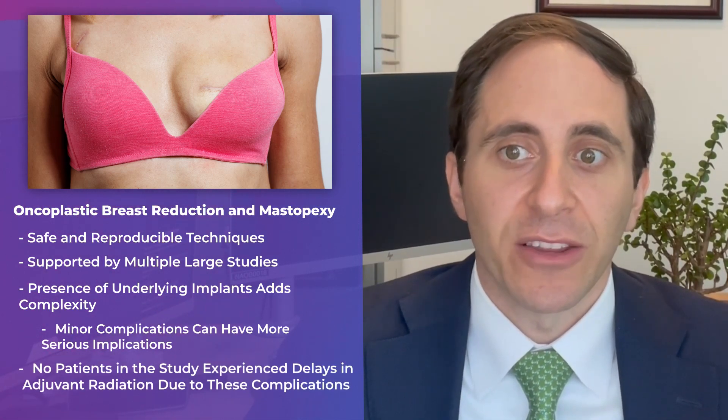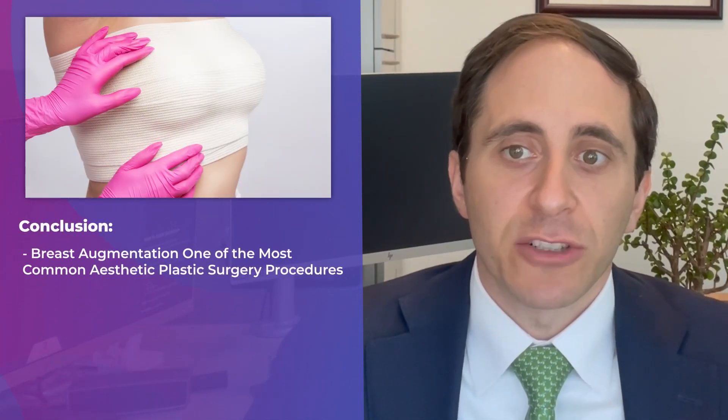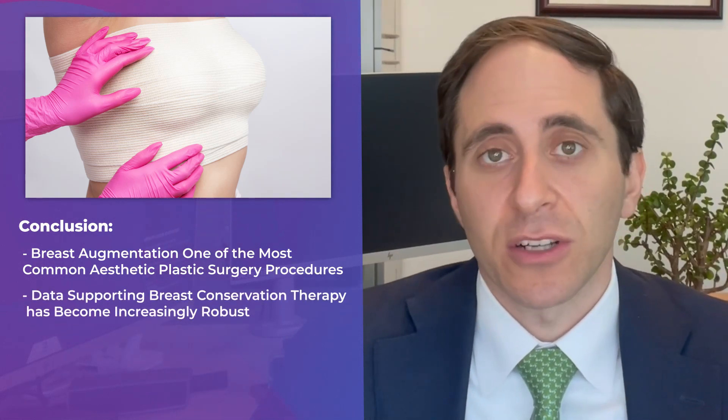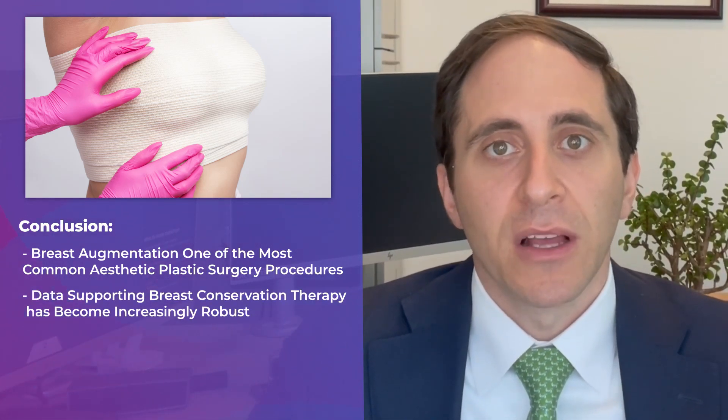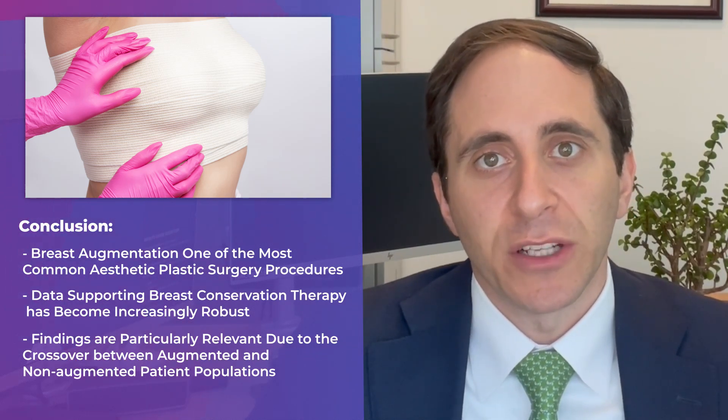Importantly, no patients in this study had delays in their adjuvant radiation secondary to these complications. As breast augmentation remains one of the most common aesthetic surgery procedures and data behind breast conservation surgery has become increasingly robust, the findings of this study are particularly relevant given the crossover between these two patient populations.